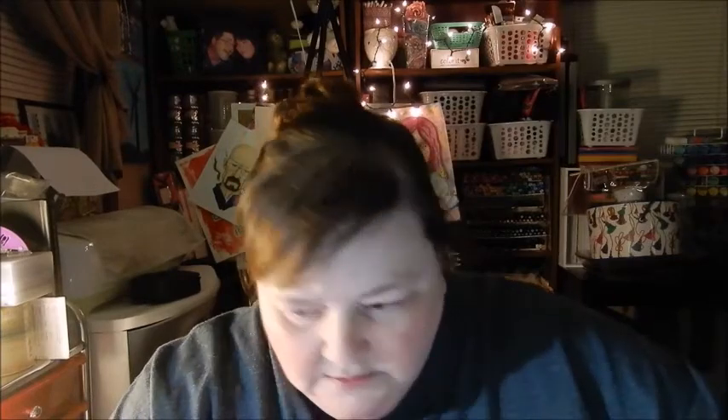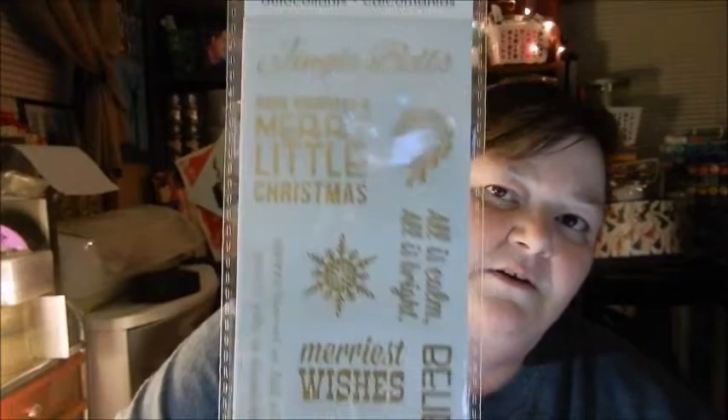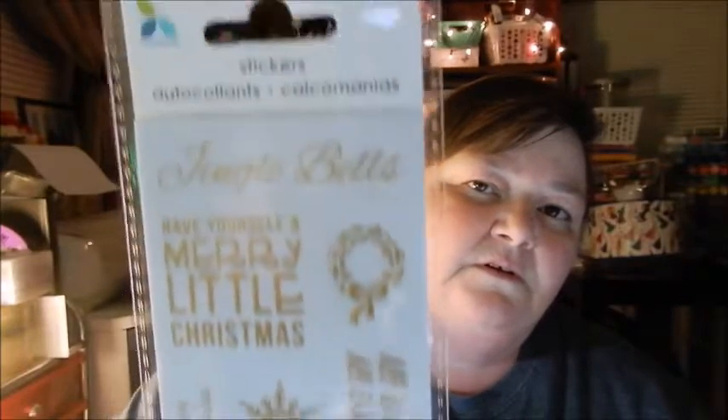We got it for around nine dollars - we had 60% off one regular price item plus 25% off your entire order including sale items. So it was probably around seven something. Anyway, they also had their stickers on sale - these were like 79 cents, look how pretty those are! I got two packs of those and then two packs of these, also 79 cents - these are really cute.